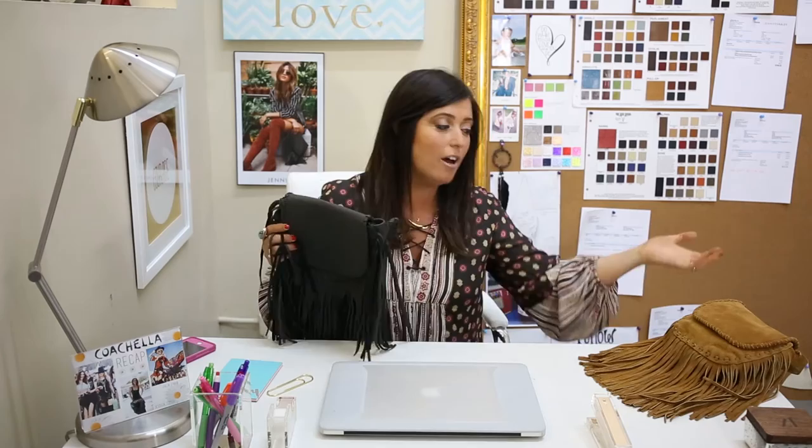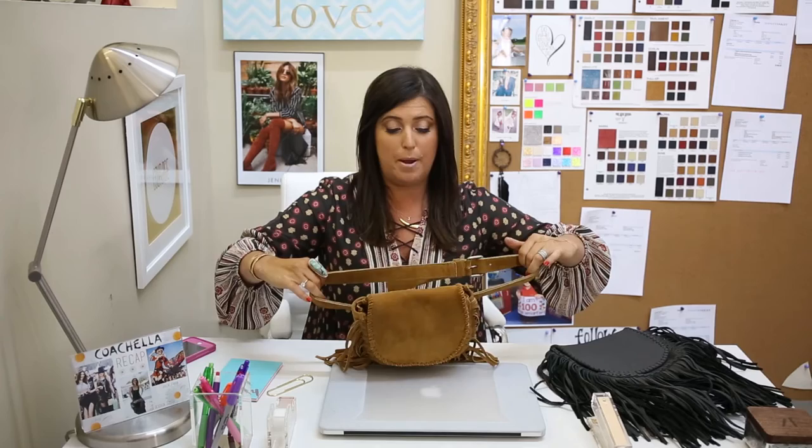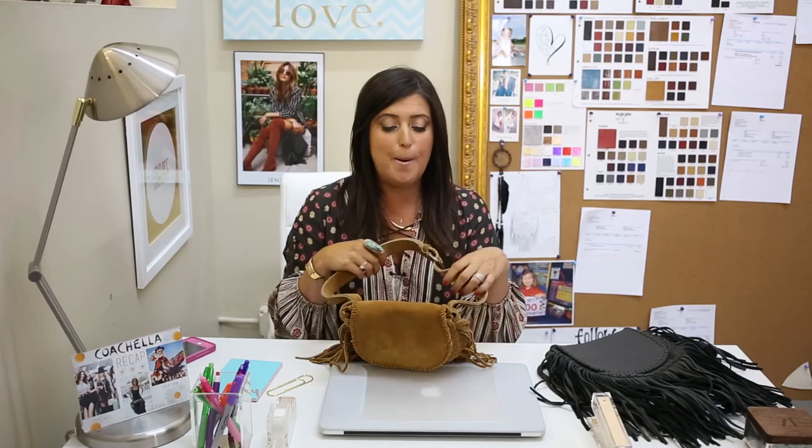Our other most popular bag at Coachella was our Wasted Bohemian, which is the Bohemian one inch smaller on the Wasted Fanny belt. The belt is a 44-inch adjustable strap, so it fits everyone. This comes in tan suede and black leather.